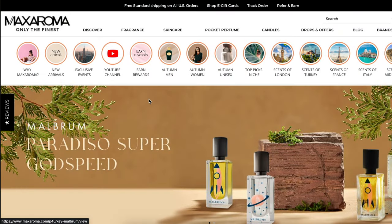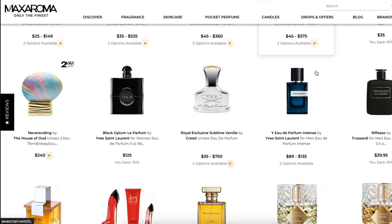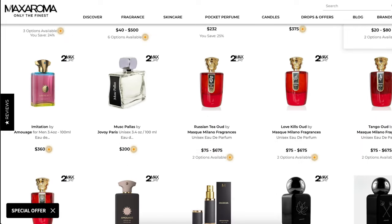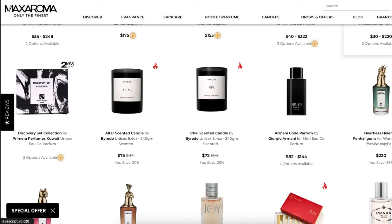Most of you probably already know this, but Max Aroma is a fantastic place to find niche and designer fragrances at discounted prices. A lot of you have already made purchases from them, and I have myself quite a bit. They're simply a reliable source for authentic brand name fragrance products. They have awesome rewards programs — if you make frequent purchases and you're not part of their rewards program, what are you doing? It's like using a credit card and not getting any miles. Check out Max Aroma, linked down in the description.